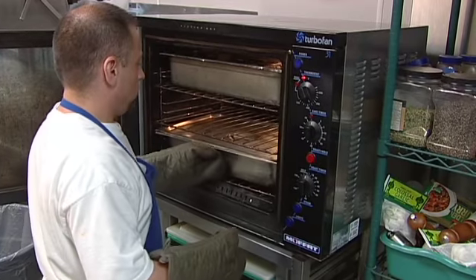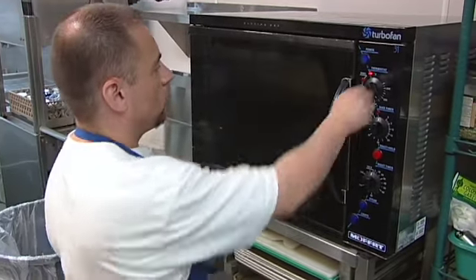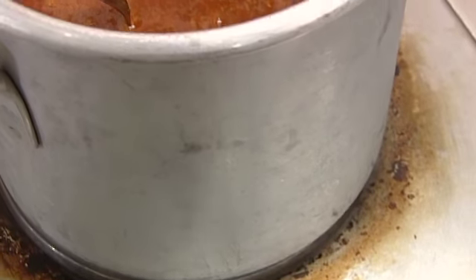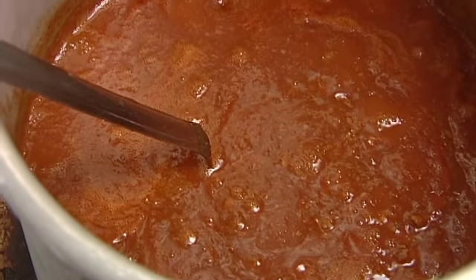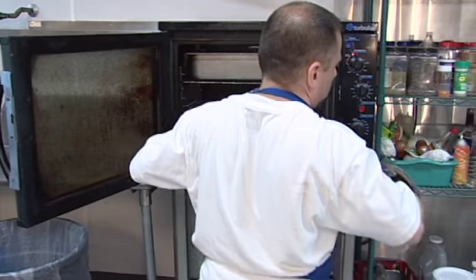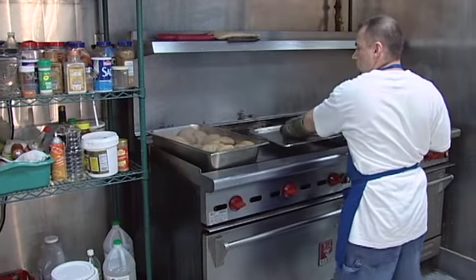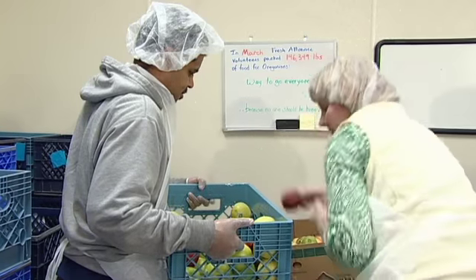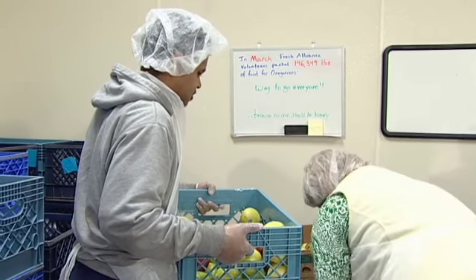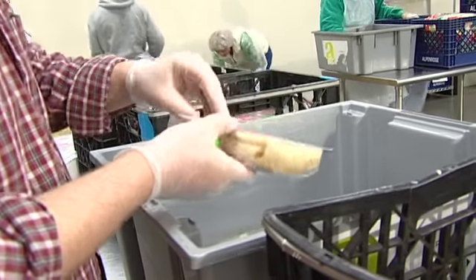The following training segment is for agencies with kitchens used for food preparation. Agencies preparing meals for clients need to take additional food safety precautions to avoid the spread of foodborne illness. The clients we serve are often some of the most vulnerable to foodborne illness. Additionally, donated food, because it has been handled multiple times and is often close to outdating, requires extra care.